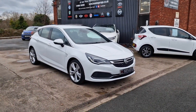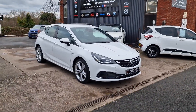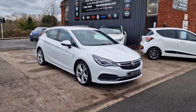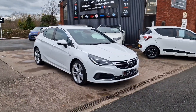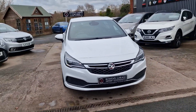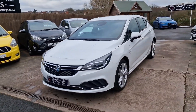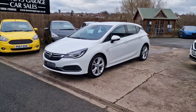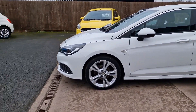Good afternoon ladies and gentlemen and welcome to Bowie in the Scourage. This is our latest arrival, a 2017 on a 17 plate Vauxhall Astra SRI. This is the VX Line 1.4 turbo petrol with a 6 speed manual gearbox, finished in Summit White and it's covered just 43,000 miles. June 2017 registered, 43,000 miles, two former keepers and it comes with really good service history — four stamps in the book, so properly maintained.